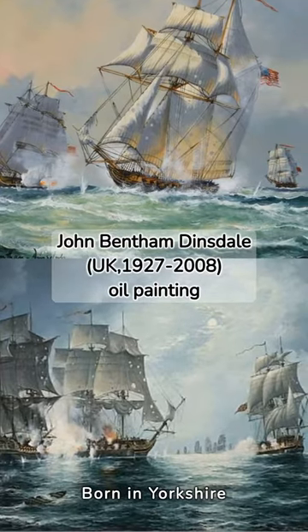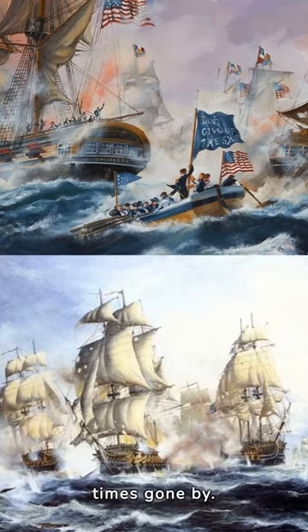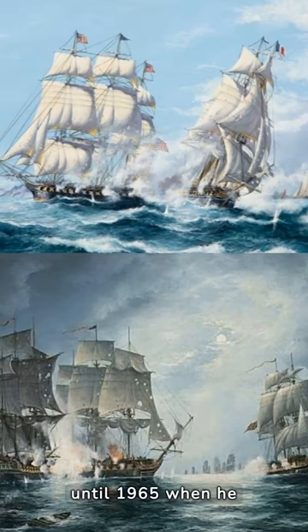Born in Yorkshire in 1927, John Bentham Dinsdale was best known for painting the sea and in particular the great clipper and fighting ships of times gone by. His ships were meticulously researched. He turned to painting late in life after qualifying as an architect and serving as a commissioned officer and pilot in the Royal Air Force. He worked as a theater designer and in television until 1965, when he decided to devote himself to marine painting full-time.